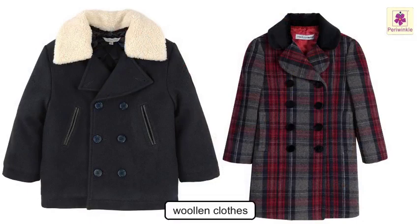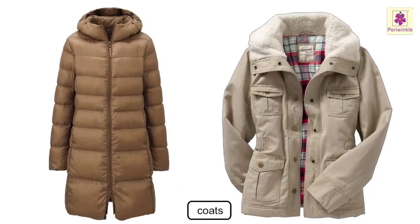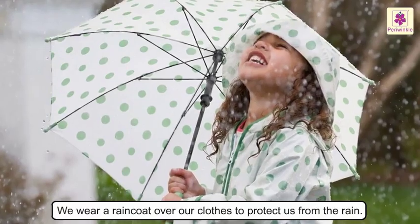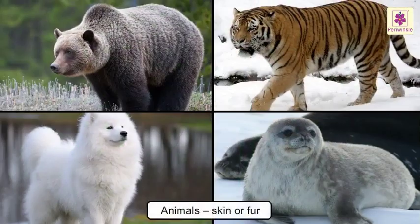Very heavy woollen clothes, leather jackets, and coats keep us warm when it is very cold and snowing. We wear a raincoat over our clothes to protect us from the rain. Unlike us, all animals have natural clothes in the form of their skin or fur to protect themselves from weather conditions.